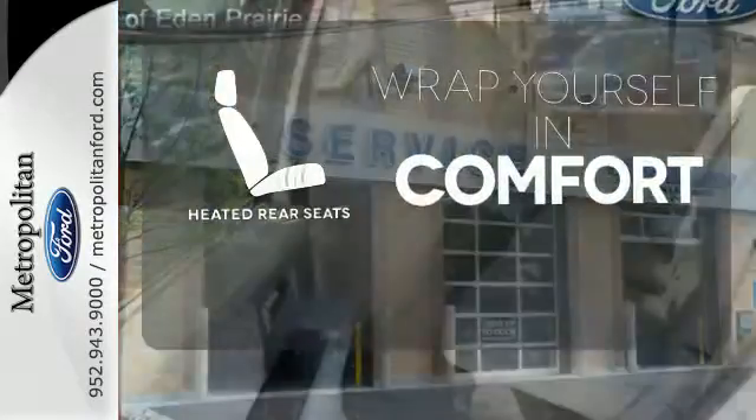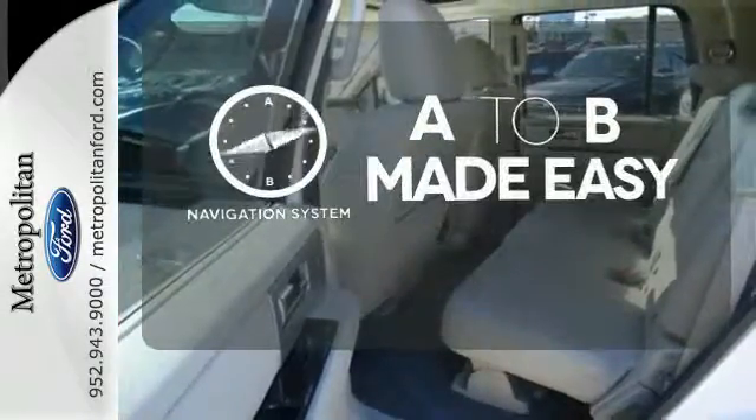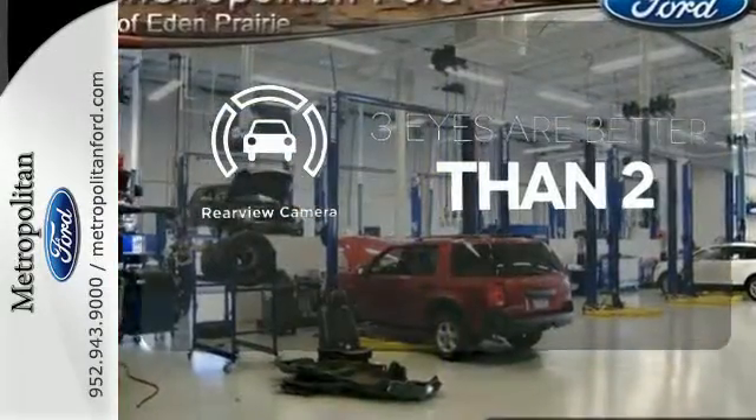Ward off the chills for all passengers with the heated rear seats. Never feel lost again with the navigation system. The backup camera gives you a clear picture of what is behind you.